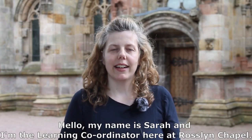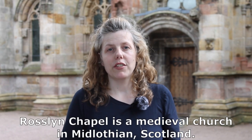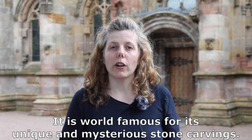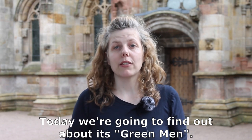Hello, my name is Sarah and I'm the learning coordinator here at Rosslyn Chapel. Rosslyn Chapel is a medieval church in Midlothian, Scotland. It is world famous for its unique and mysterious stone carvings. Today we're going to find out about its green men.